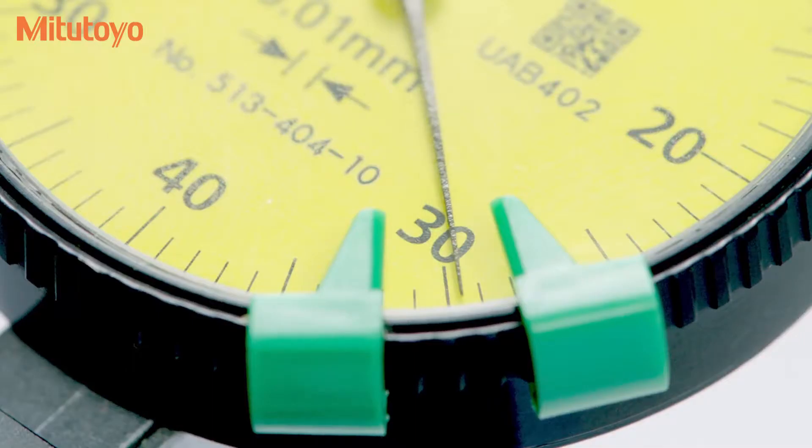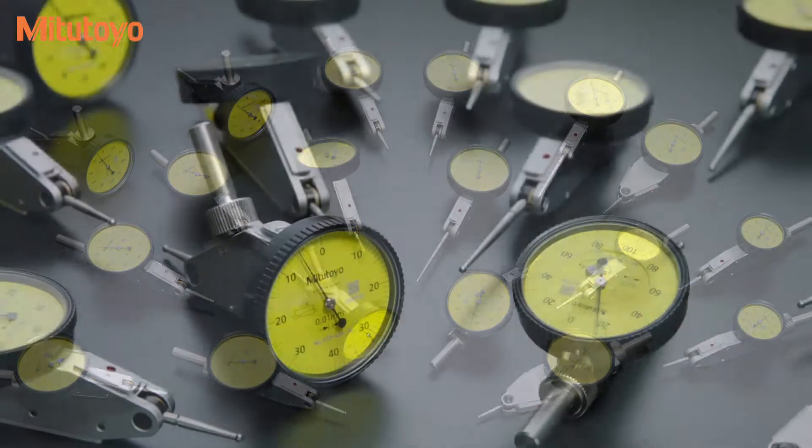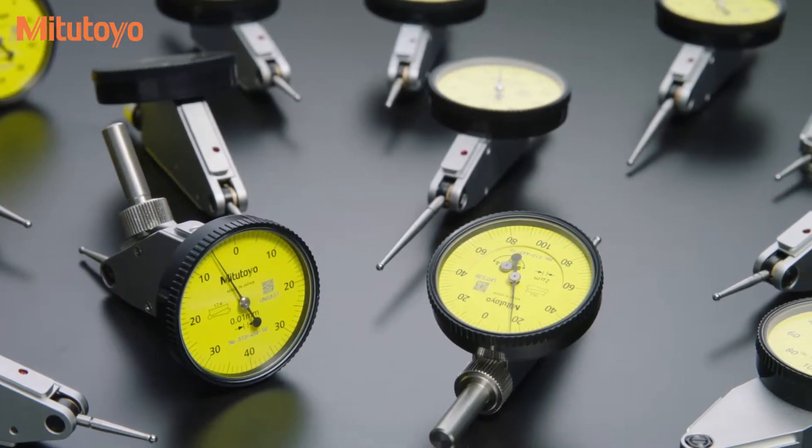Mitsutoyo's new dial test indicators have improved durability, sensitivity, and readability. Data from a 2 million cycle test shows that the Mitsutoyo indicators outperform the competition.